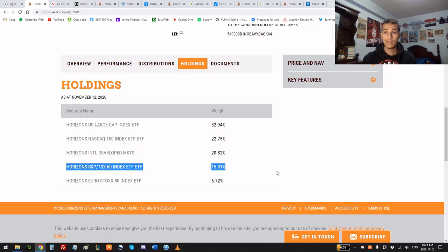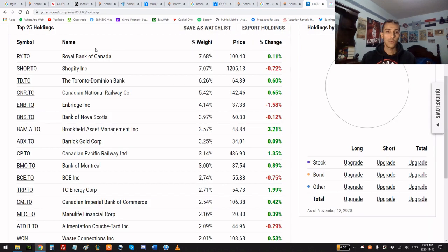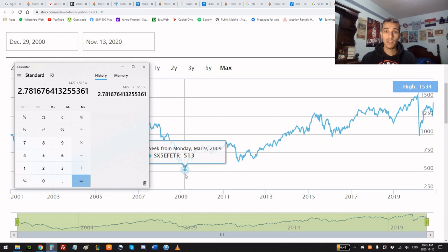Looking at the Canadian equities: if you had invested 11 years ago at that peak, you would have made 121%. We have names like RBC at 7.68%, Shopify at 7%, TD Bank, Canadian National Railway, Enbridge, Scotiabank, Brookfield, and Barrick Gold.